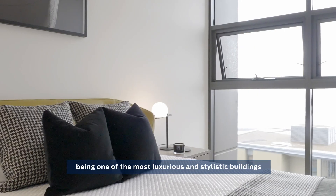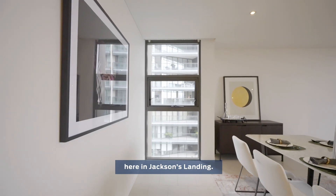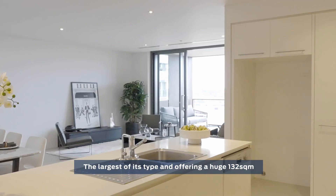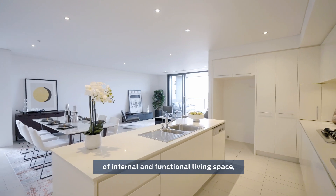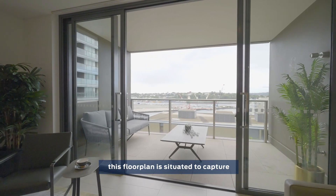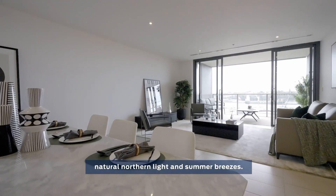Stonecutters can be summed up as being one of the most luxurious and stylistic buildings here in Jackson's Landing. The largest of its type, offering a huge 132 square metres of internal and functional living space, this floor plan is situated to capture the panoramic water views, natural northern light and summer breezes.